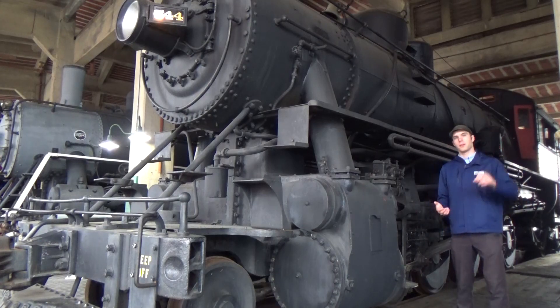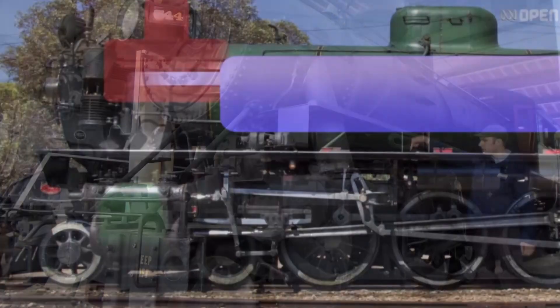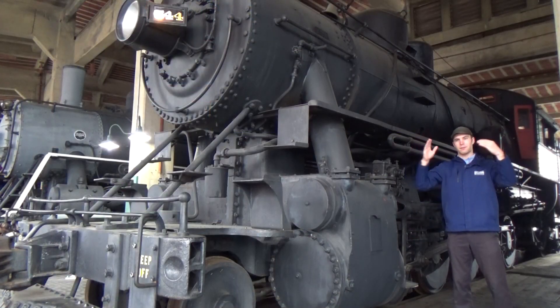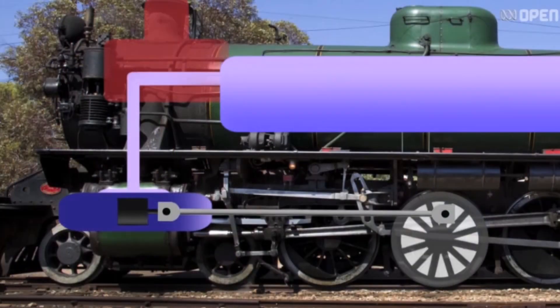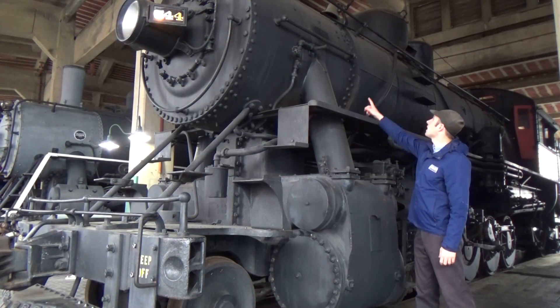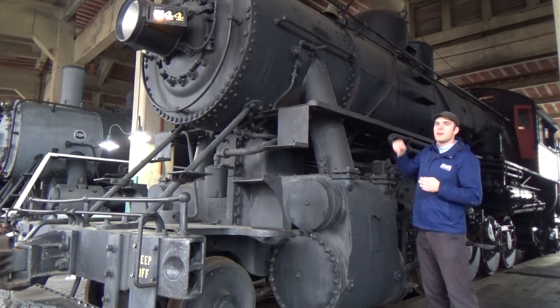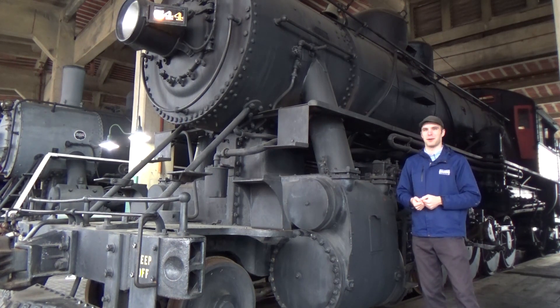When I want to move the train, I'll pull the throttle in the cab. That lets steam flow down a pipe into these cylinders. Inside the cylinder is a piston, about that big around and that thick. That steam comes down and pushes that piston all the way to the other end of the cylinder. Then it escapes out the hole and out the stack, and the escaping steam makes that characteristic chug sound we know and love about steam locomotives.